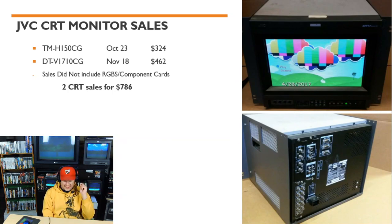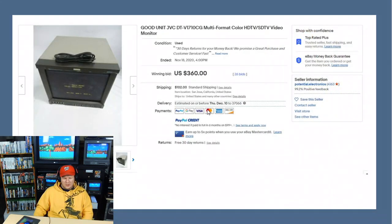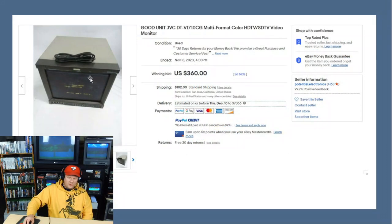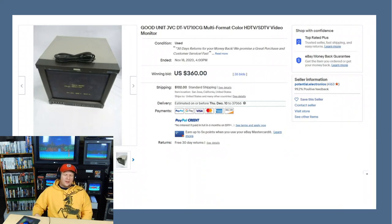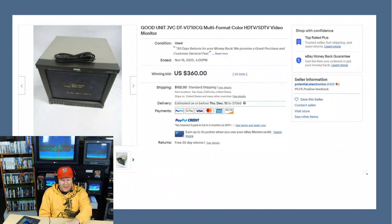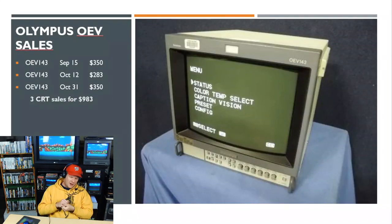The other JVC was a 16-inch digital monitor accepting 240p all the way up to 1080i, sold for $462. It did have some scuff marks on the screen, but this monitor has a protective anti-glare layer, so you could remove that layer and have a clean screen underneath. For $462 shipped, that is a really good price for a 16-inch, multi-format, broadcast-level monitor.